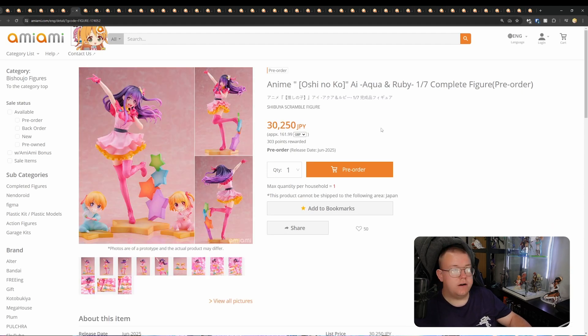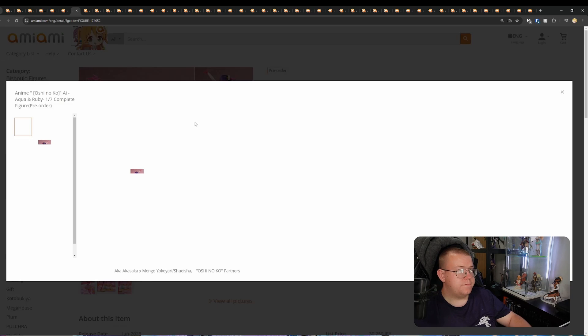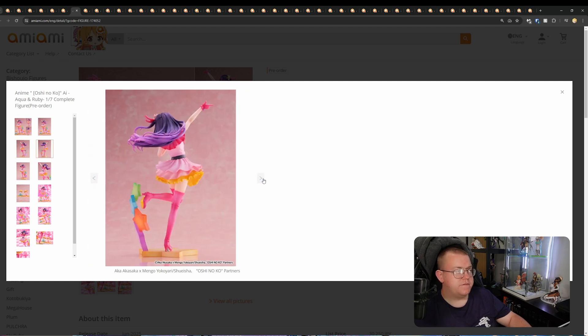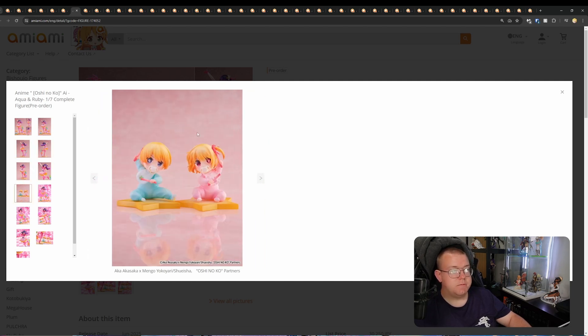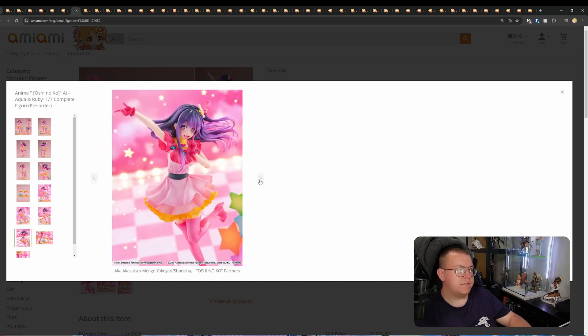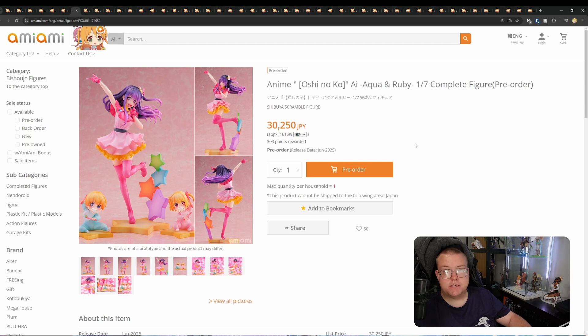Oshi no Ko — we've got Ai, Aqua, and Ruby, 1/7th by Shibuya Scramble, for 30,250 yen, June 2025. We've had quite a few Ai figures, but this is probably the first one where you get all three bundled together. Getting Aqua and Ruby as well in their child forms is great — it's a very iconic scene from the anime. Definitely worth getting a hold of. Shibuya Scramble are pretty good with their paint jobs.